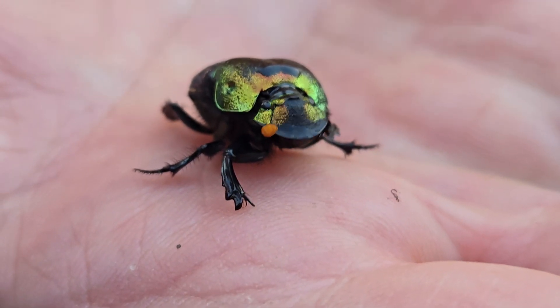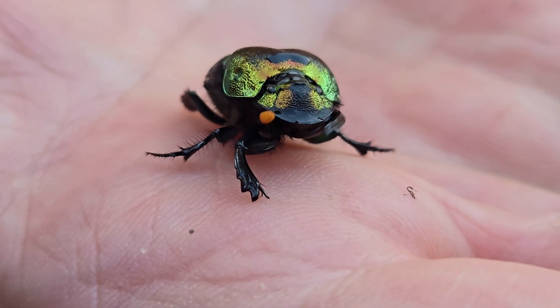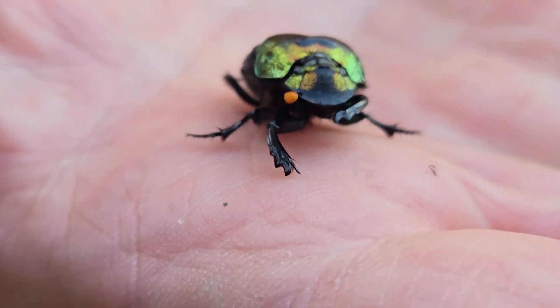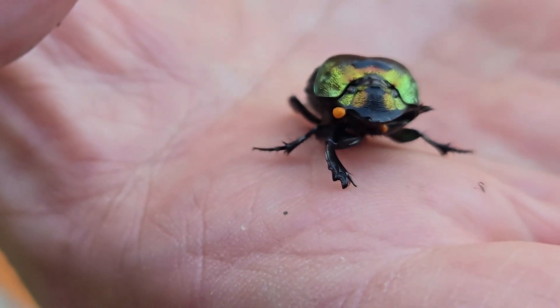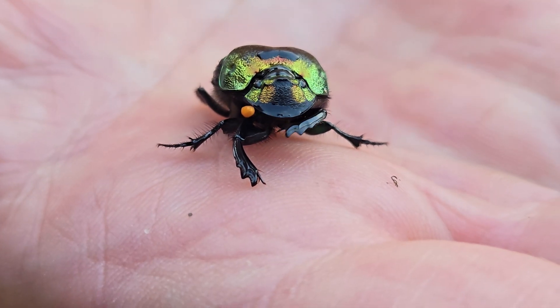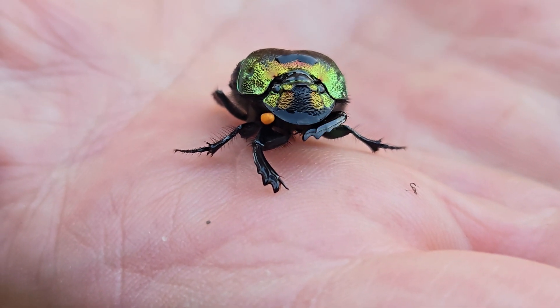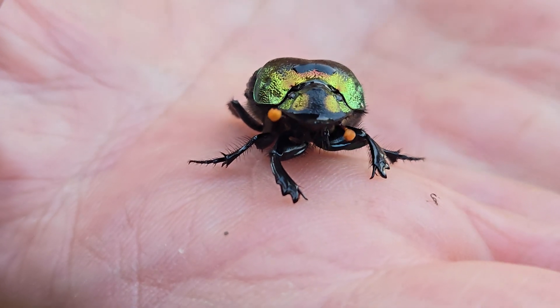Let's see if I can get the underside of its face. I imagine it's cleaning itself. I rescued it from a water bowl. What are those two little orangey things? Those are antennae.